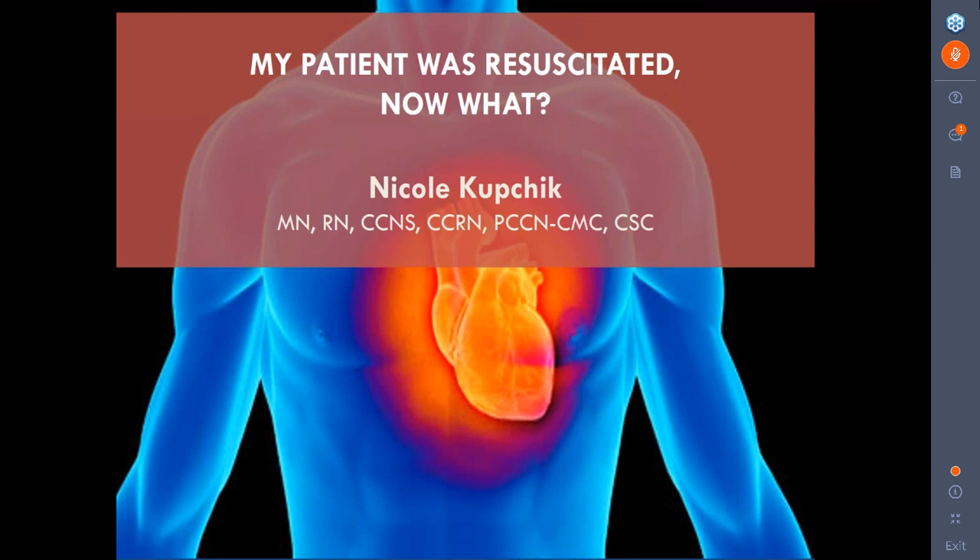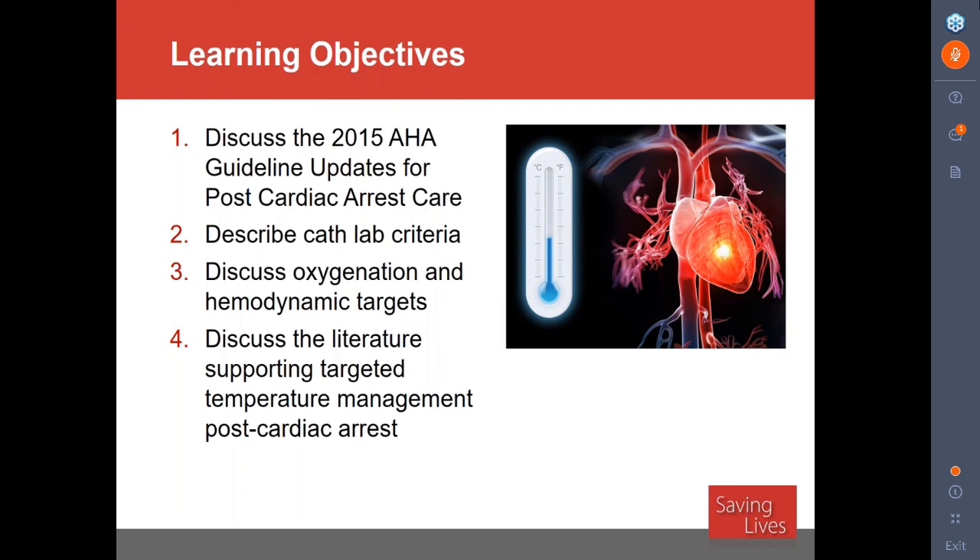This is what we're going to talk about this morning — a little bit of a different view. We're going to talk about post-arrest care: what do you do after your patient gets resuscitated? We'll cover the AHA guidelines published two years ago, criteria for the cath lab, oxygenation, hemodynamic targets. Most importantly, we're going to talk about saving the brain and how we do that with targeted temperature management. It's important to have a system of care in resuscitation.